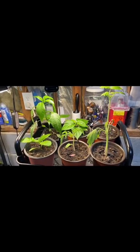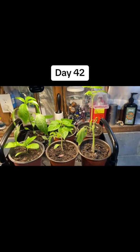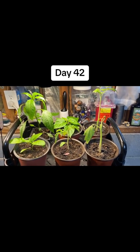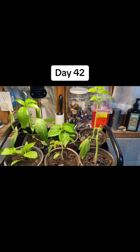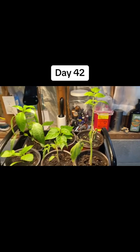Alright guys, I know I mentioned I wasn't going to do updates anymore, but let's just go ahead and do this. We are on day 42 of our peppers, tomatoes, and basil seedling growing from seed.